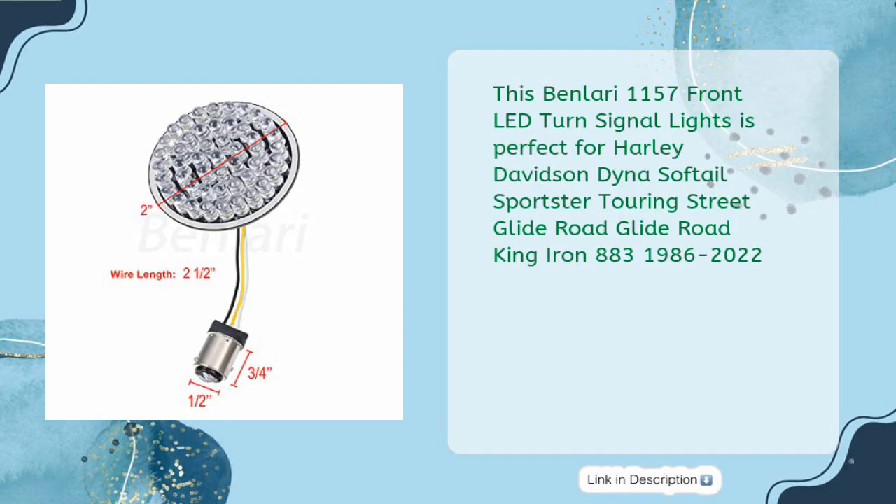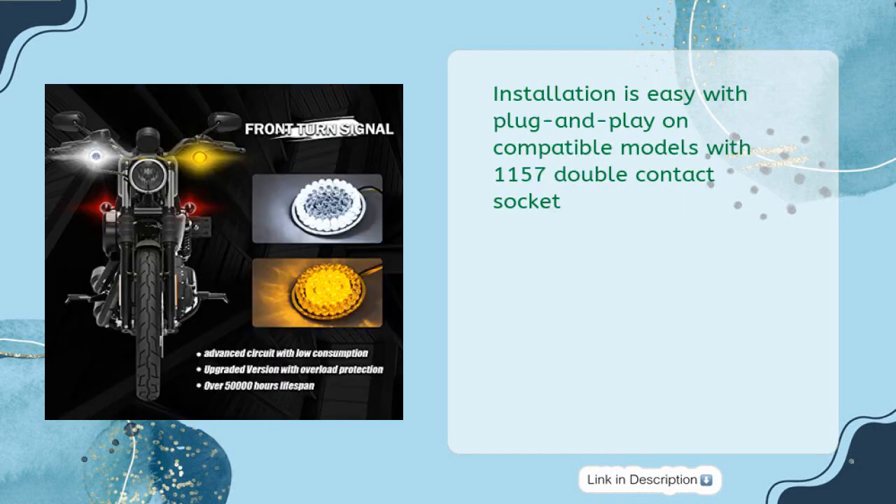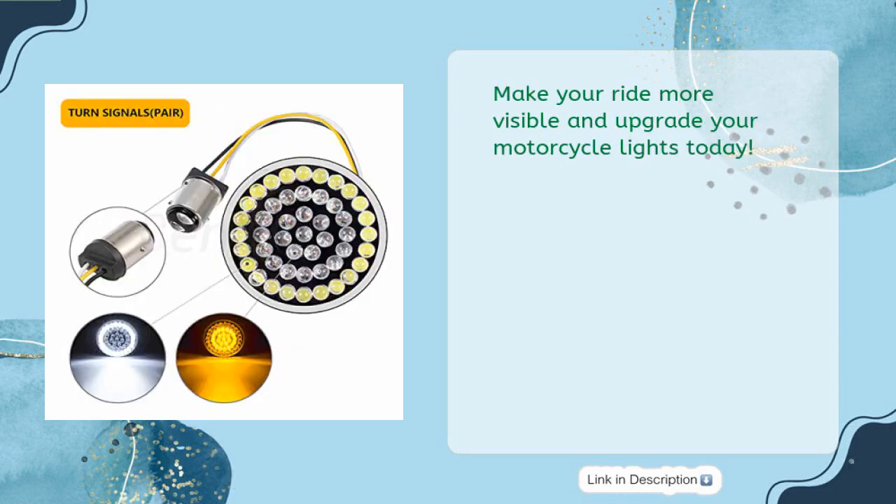The Ben Lori 1157 front LED turn signal lights offer a switchback design with a black finish and 48 LEDs, making it ultra bright and noticeable. Installation is easy with plug and play on compatible models with 1157 double contact socket. It comes with a six-month warranty and is priced at only $20.88.